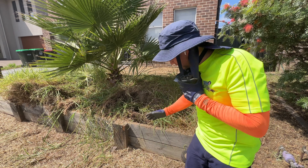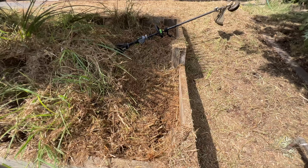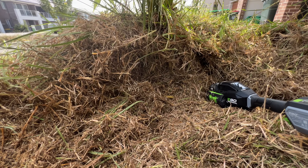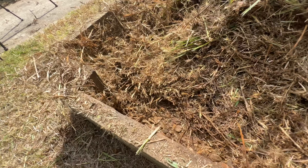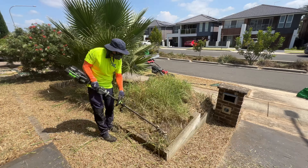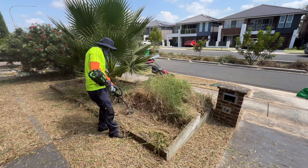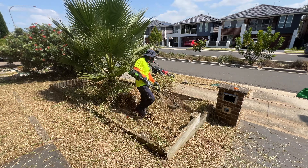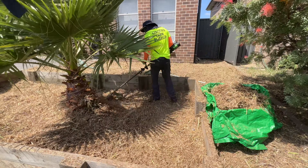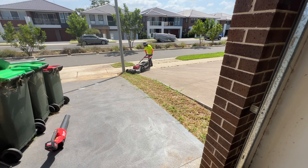Whatever plants are in there are just going to have to be sacrificed. We're just going to have to clean it up with the line trimmer and then spray it afterwards. This is, without a doubt, the thickest grass I've ever seen. I don't know if this has ever been mowed. We're just going to blitz it up.